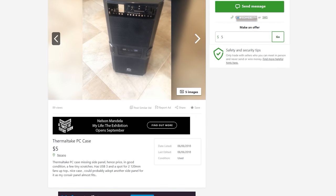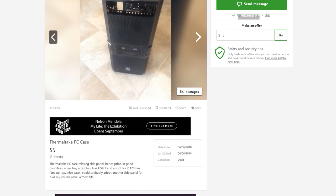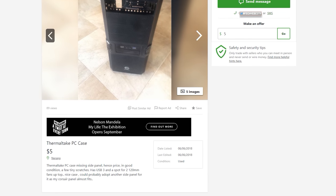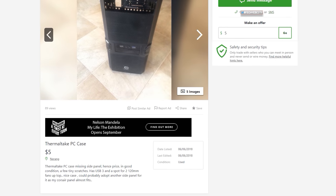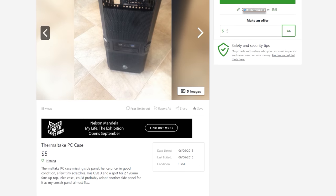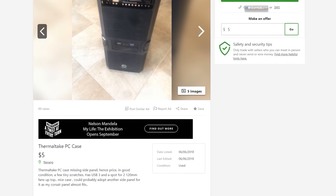Next deal is a Thermaltake case for $5 — it's missing a side panel, but at five Aussie, which is like three USD, this is what PC bargain hunting is all about. You can put hardware in there; I want to save it for something special, maybe another League of Legends PC. Let's give it a call — though at $5, he probably doesn't even want to answer the phone.